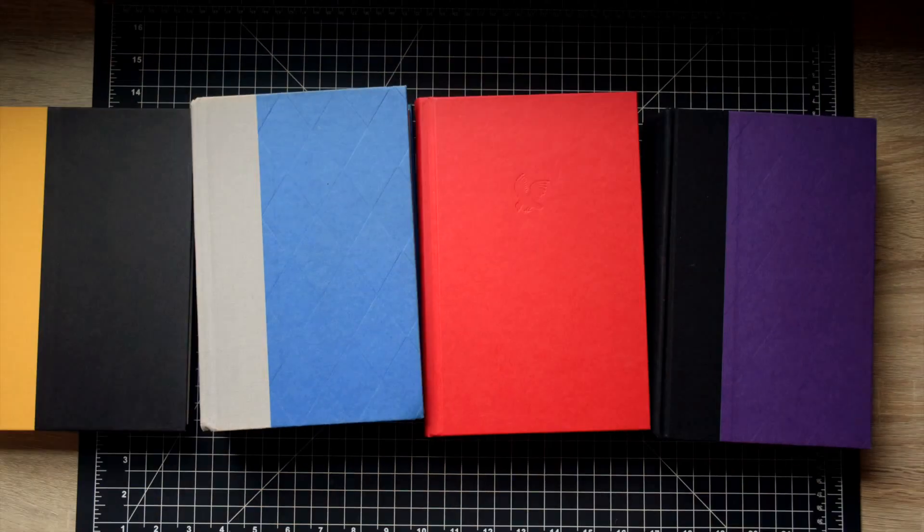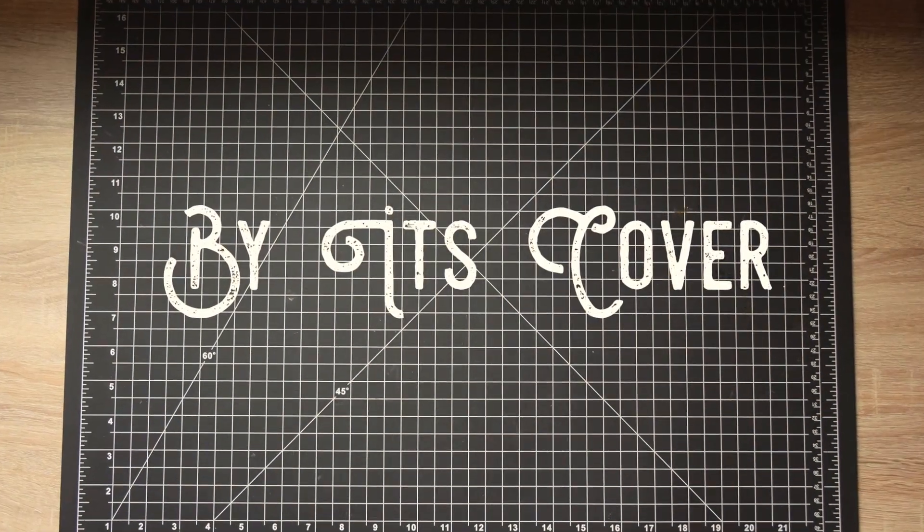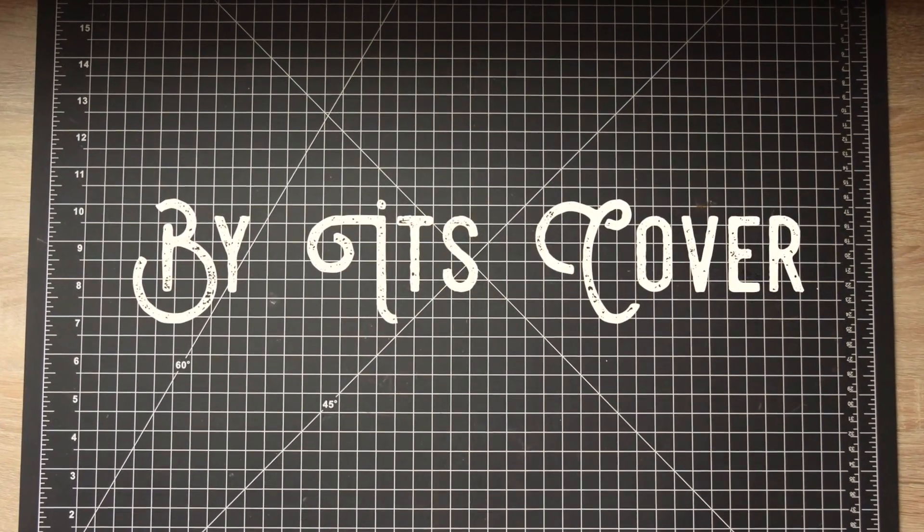Hey everyone, welcome back to Buy It's Cover. I'm Leah and today we're talking about Caraval by Stephanie Garber. This book has been calling to me from the shelves of Target for a couple months now and I finally caved and bought it one night when I was there. And then I read it in two days.